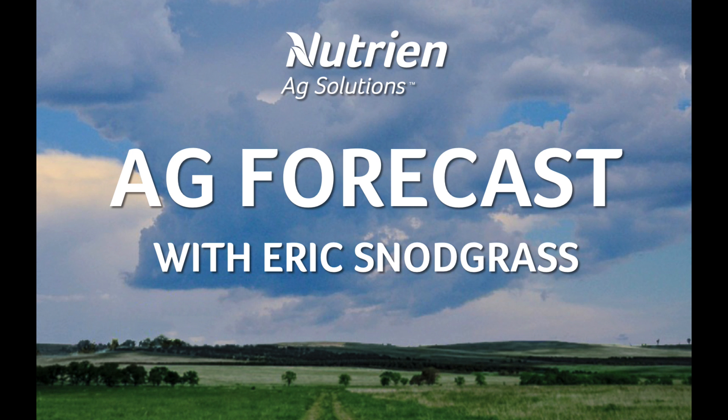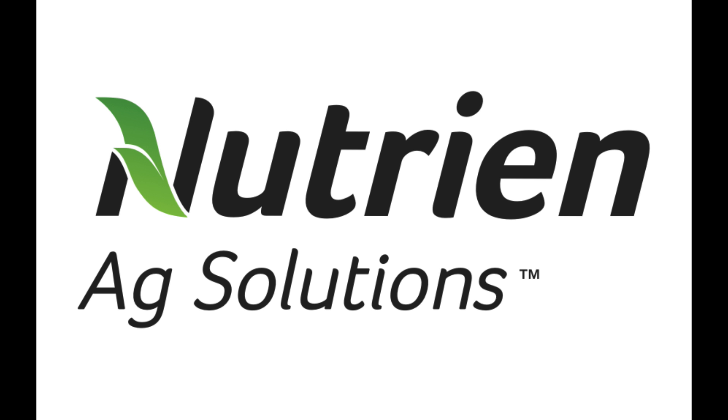Hello, I'm Eric Snodgrass and thank you for watching this special 4th of July Ag Forecast brought to you by Nutrient Ag Solutions, your premier platform for real-time global insights.